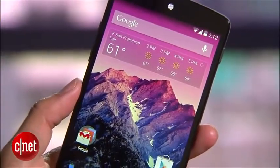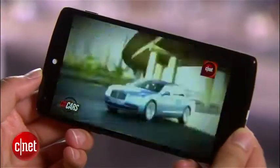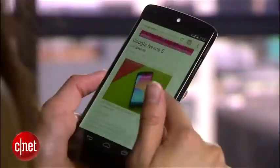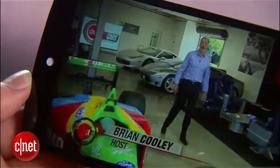At 4.95 inches, the Nexus 5 has the biggest screen of all past Nexus handsets. The display features 445 pixels per inch and, like the Samsung Galaxy S4 and HTC One, it has a 1920 by 1080 pixel resolution. Images and videos are bright and vivid and look razor sharp.